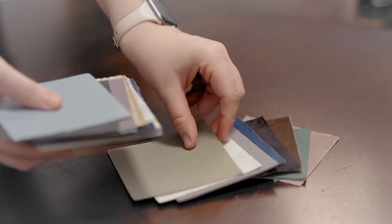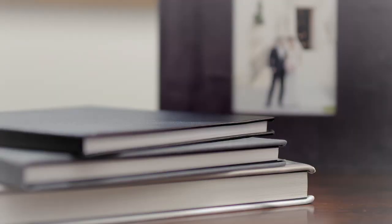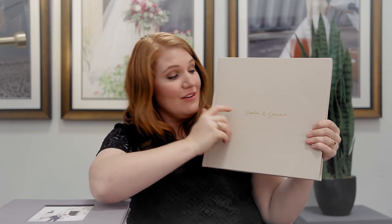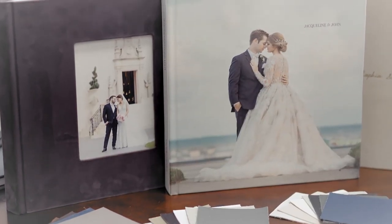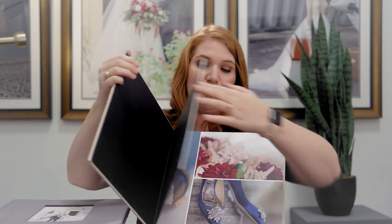Our upgraded album has an array of color choices for your cover as well. Our luxury albums include a canvas cover with a photo of your choice, a very lush velvet option, or the traditional leather which is embossed. These albums are 12 by 12 inches and include very luxurious durable pages.